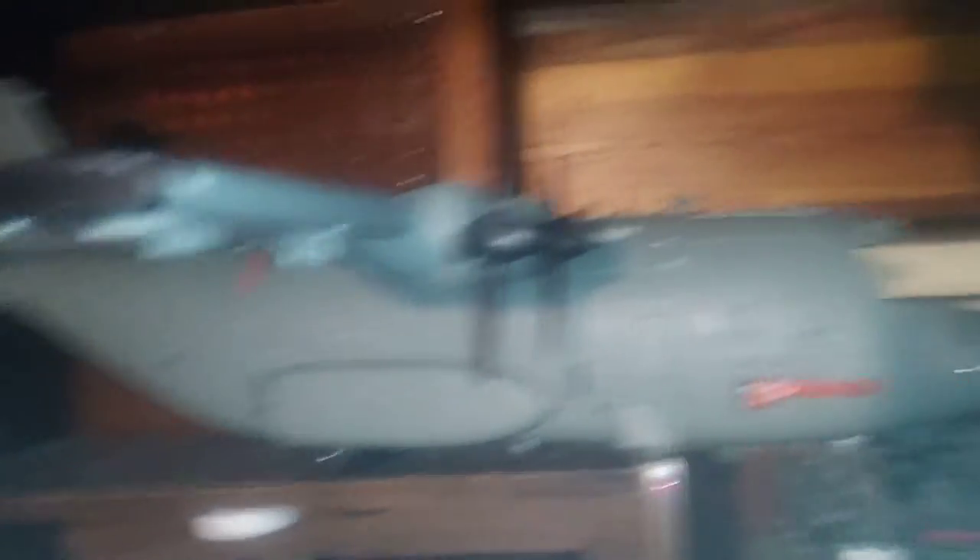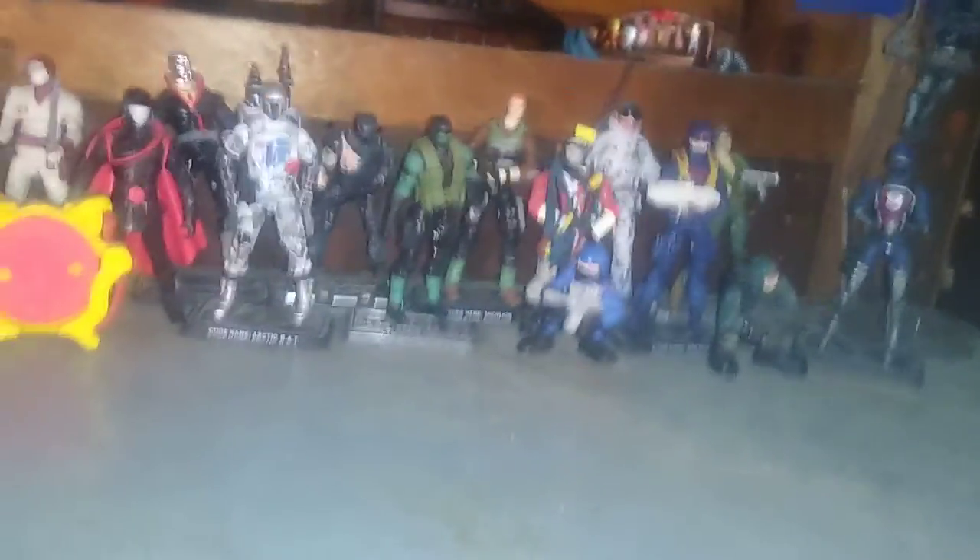And up here we got my G.I. Joe figures, my carrier that carries some Joes — or the Mauler, if you want to be specific — and my G.I. Joe figures and vehicles.